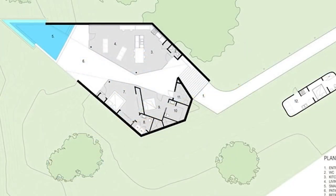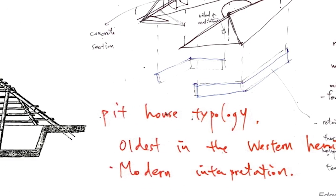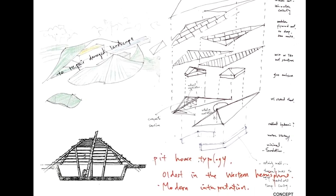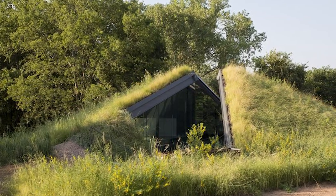The central courtyard attracts migratory birds from a nearby river. Gloomy pasts, futuristic aesthetics, and nature meet in this hidden home on the prairie. Given that its owner is a science fiction writer, this is hardly surprising.